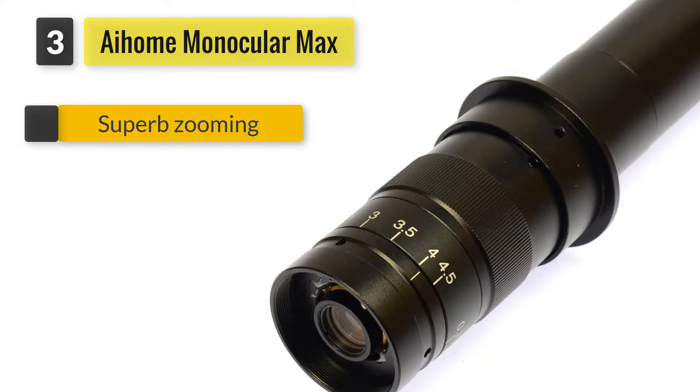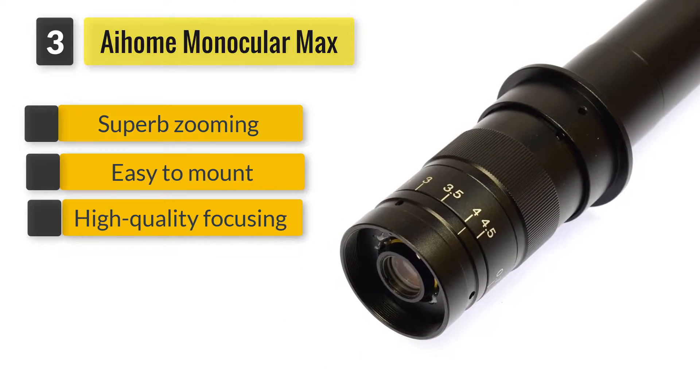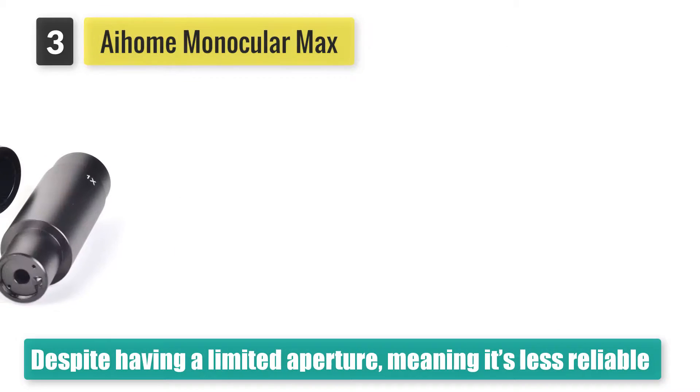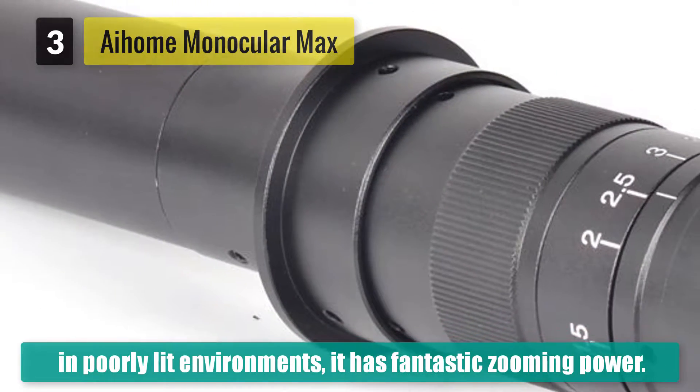Number 3: iHome Monocular Max 300x C-mount Lens. Despite having a limited aperture, meaning it's less reliable in poorly lit environments, it has fantastic zooming power. And on top of that, its built-in focusing mechanism is worth dying for.